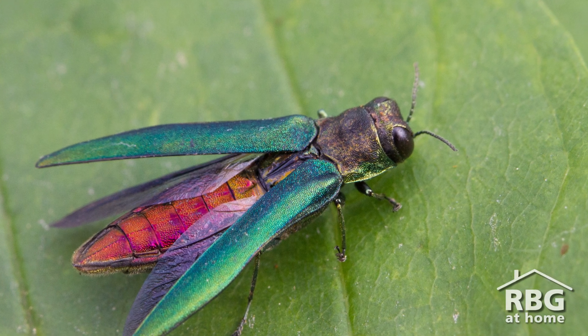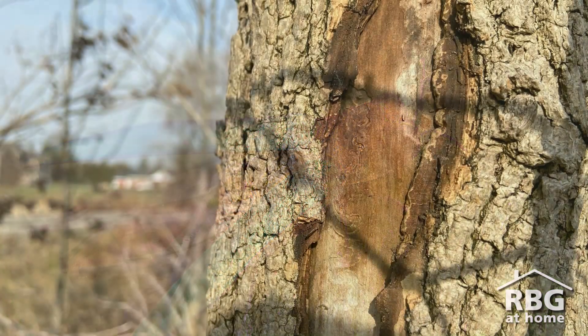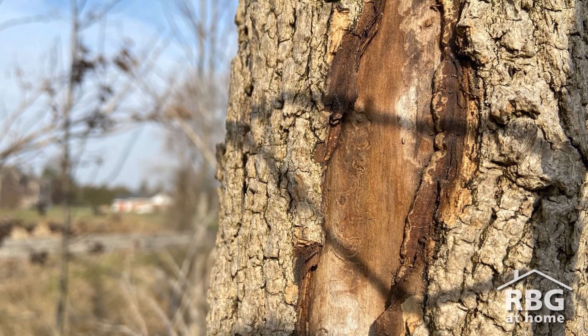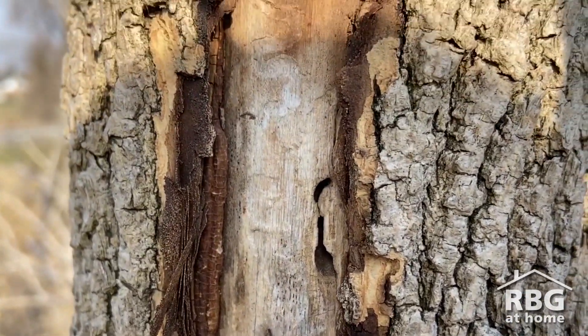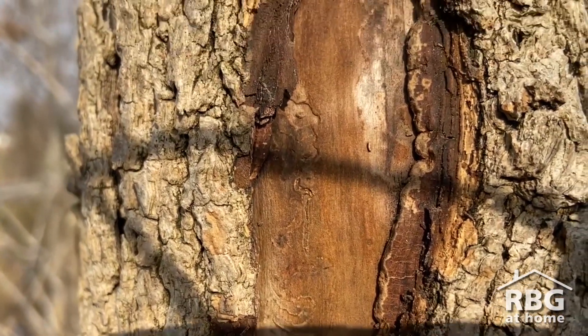For over a decade, the invasive emerald ash borer beetles have been invading and killing ash trees throughout the region. Although the beetle leaves behind some clues for us to see that they've been by. If you find a tree that has been attacked, look and see if any bark is peeling off, exposing the deeper layers of the wood on the tree.